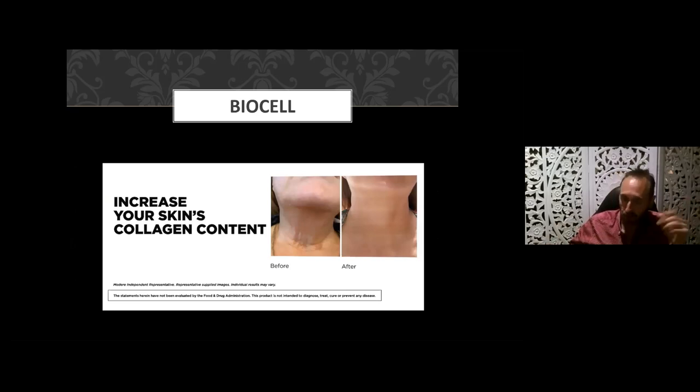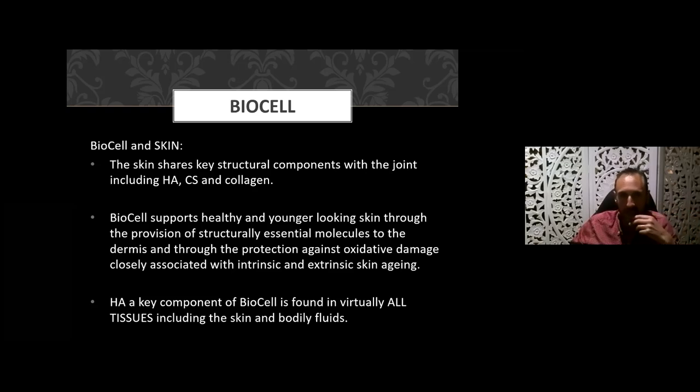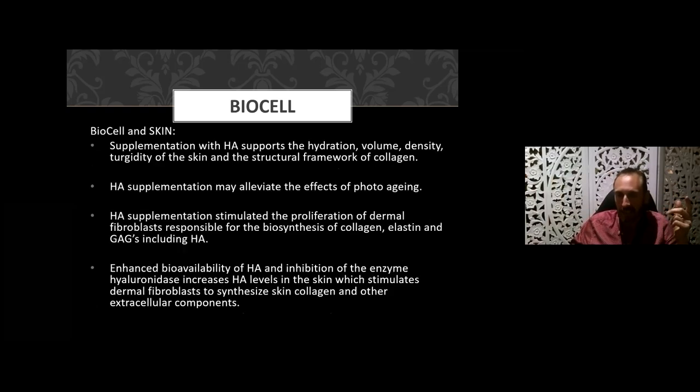Let's look at the skin benefits more specifically. Evidence shows it can categorically improve skin collagen content. It supports healthier looking skin through provision of structurally essential molecules to the dermis, and through protection against oxidative damage from both intrinsic aging and external environmental factors — sun, wind, weather, and chemicals. Hyaluronic acid, found in virtually all tissues including skin, when supplemented supports hydration, plumpness, volume, density, and turgidity of the skin, as well as the structural framework of collagen.